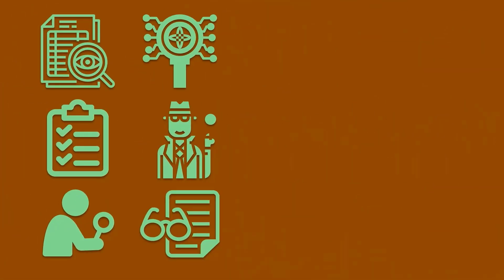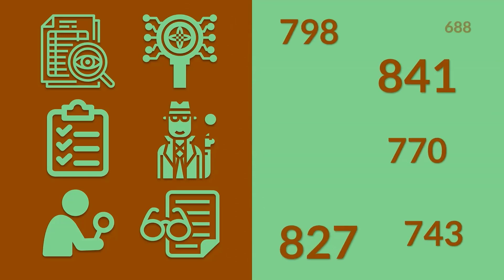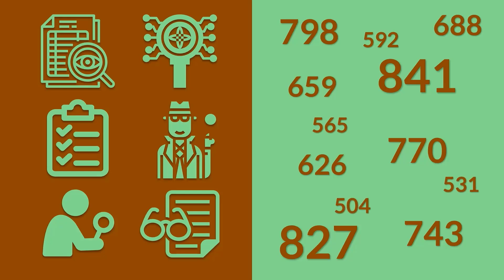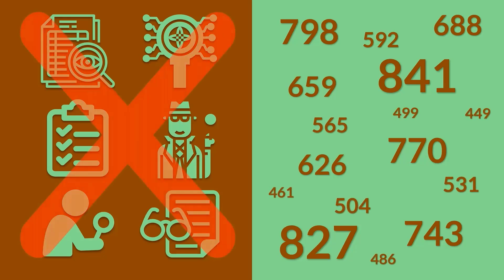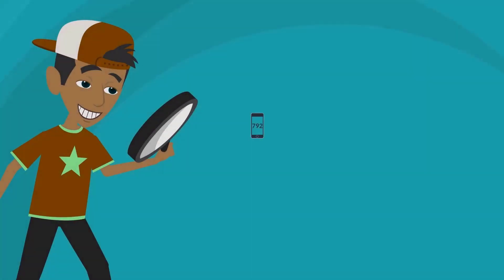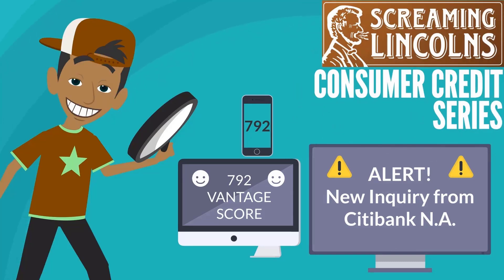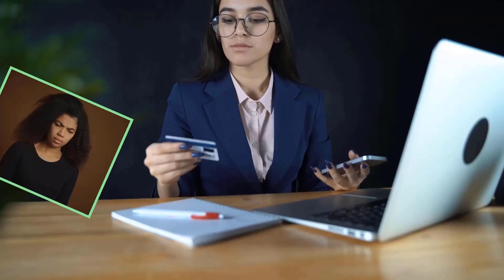First, don't confuse credit monitoring with credit scores. Just because someone is providing a credit score, that doesn't mean they're also watching over your credit accounts for you. Let me show you the two main ones that I use, along with a few other helpful tools to maintain my credit history. I'm Cap, and welcome to Screaming Lincoln's Consumer Credit Series. Never pay for credit information — it's yours.